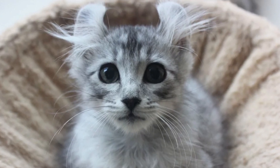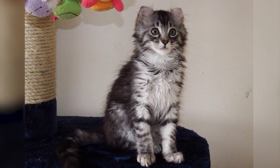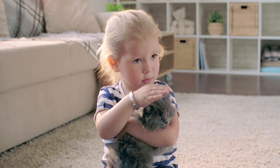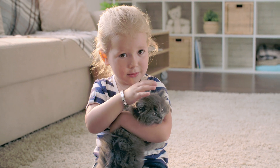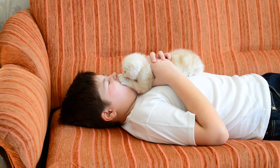Extra care should be taken to ensure that their ears stay clean and healthy. Other than that, they are a very low-maintenance pet. An easy-going kitty, it can be playful and is generally quite friendly. This makes it an excellent choice for families who have older children.